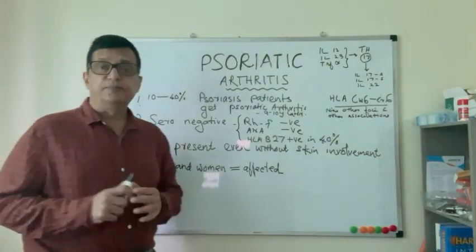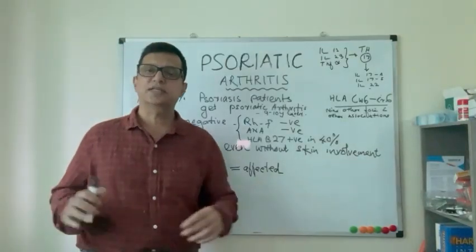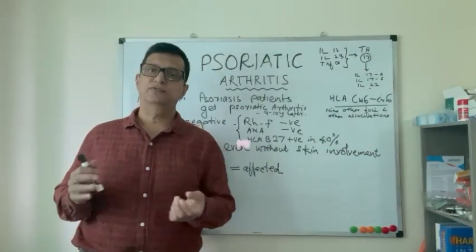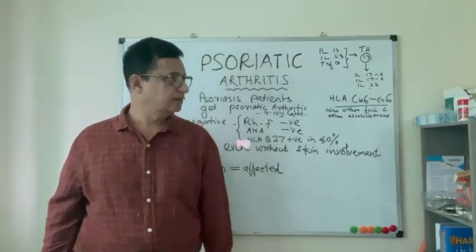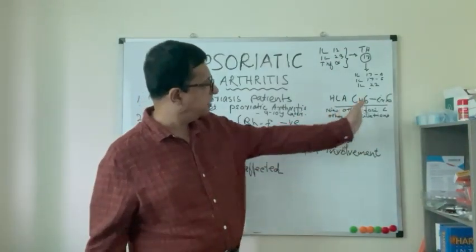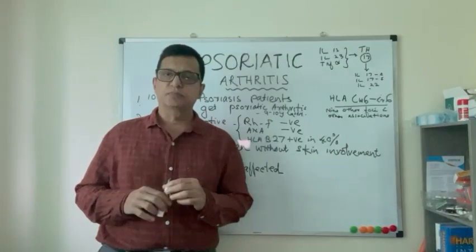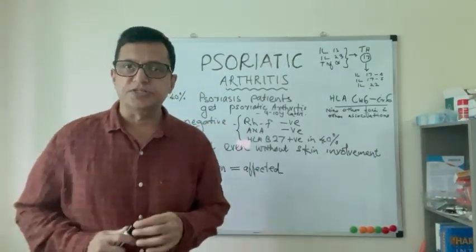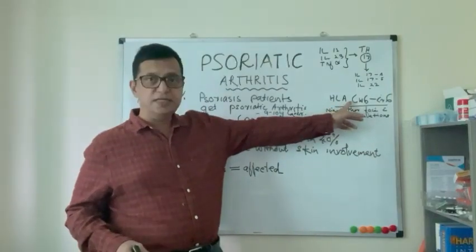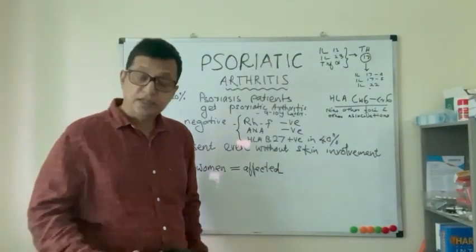An important feature of psoriatic arthritis is that one can present with it without any skin involvement — it doesn't necessarily require severe psoriatic skin disease. Psoriasis has about 9 foci of genetic involvement, mostly shared with other conditions such as inflammatory bowel disease. However, HLA-CW6 on chromosome 6 is directly involved with both psoriasis and psoriatic arthritis.